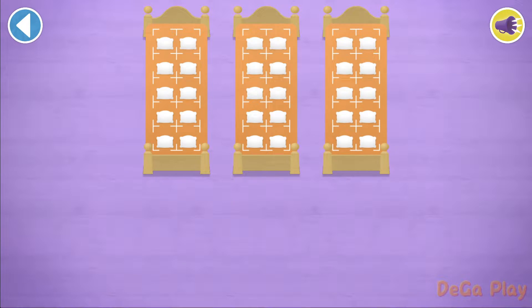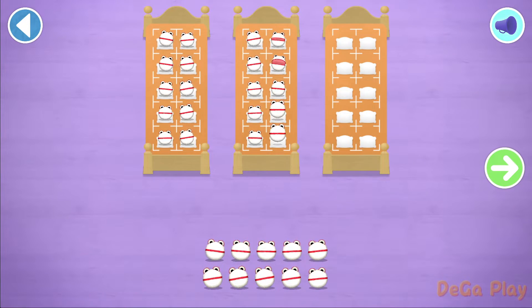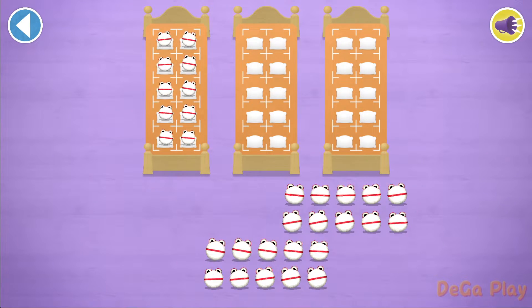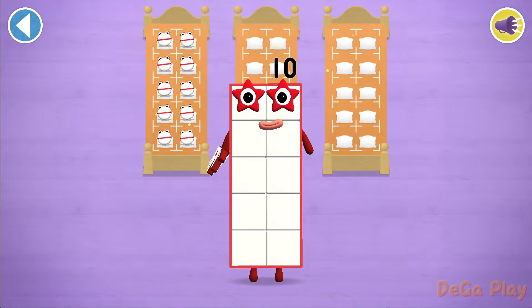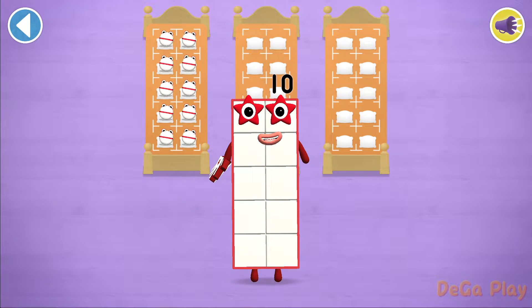Let's count in 10s. Can you count 10 number blobs? Well done! 10. Wow! You've counted 10 number blobs.